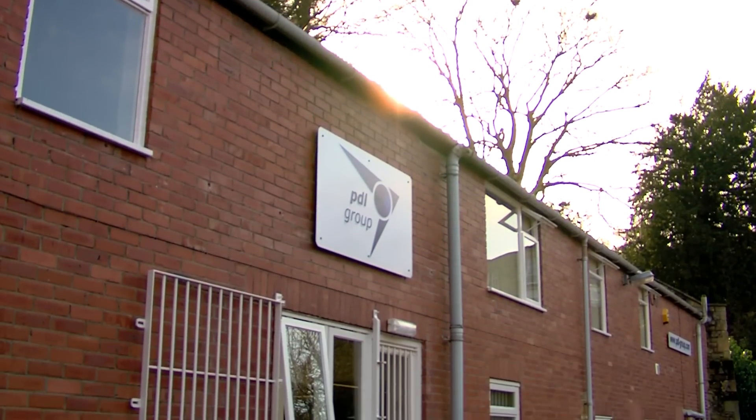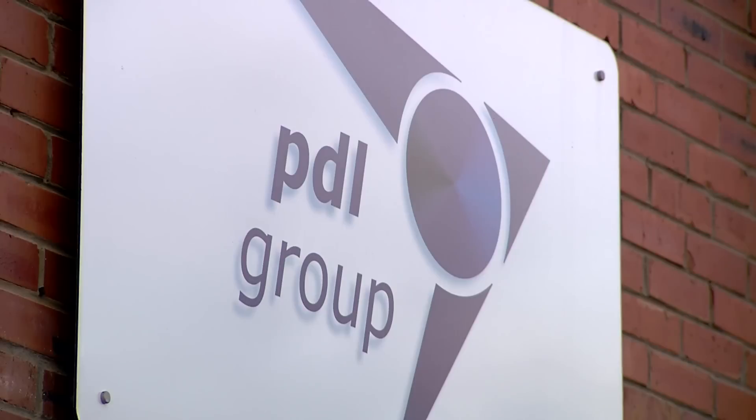My name is Paul Chanleton, I'm Managing Director of PDL Solutions Europe Limited based in Hexham. PDL is a leading provider of advanced engineering design and analysis consultancy services.